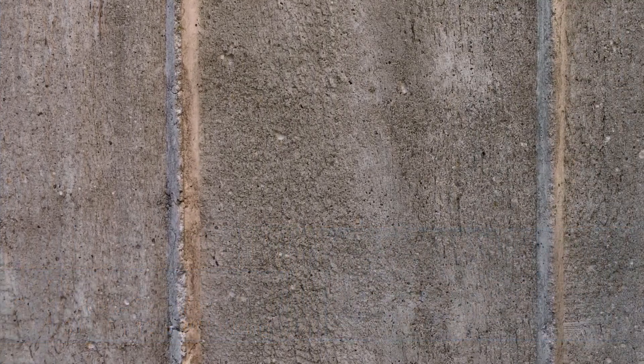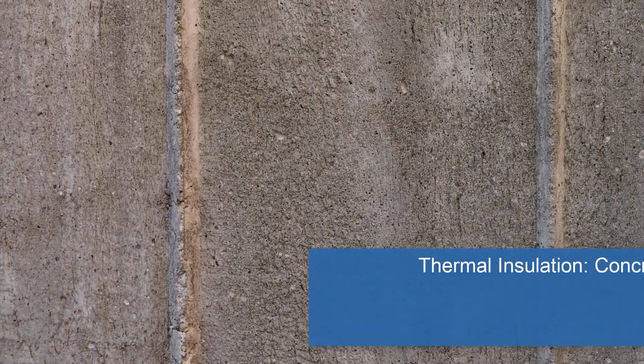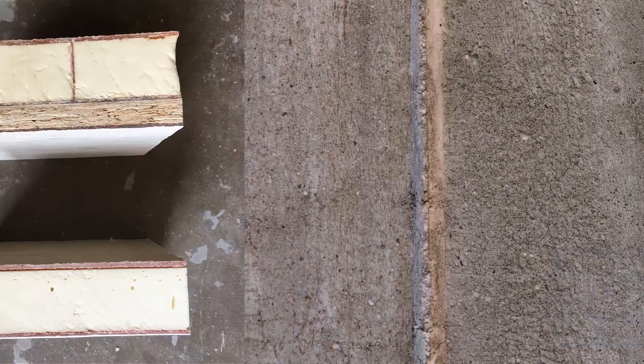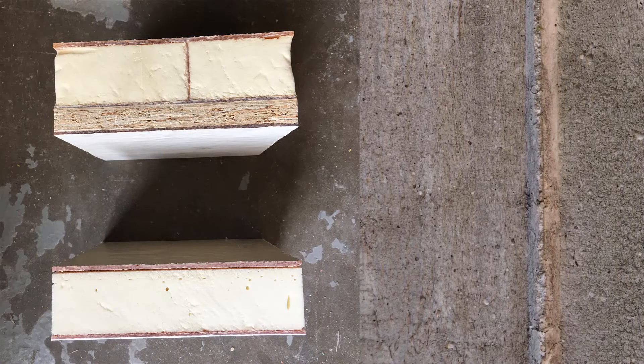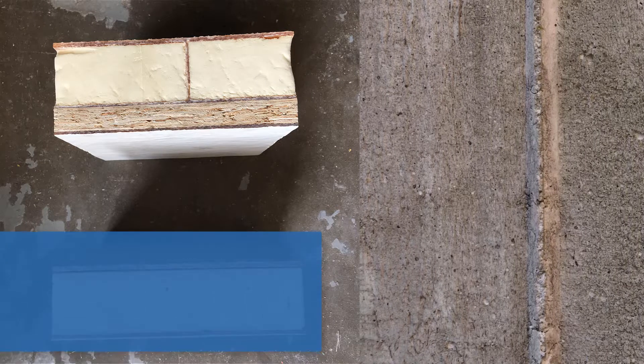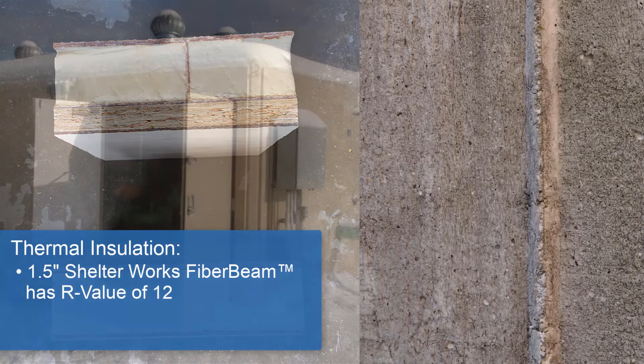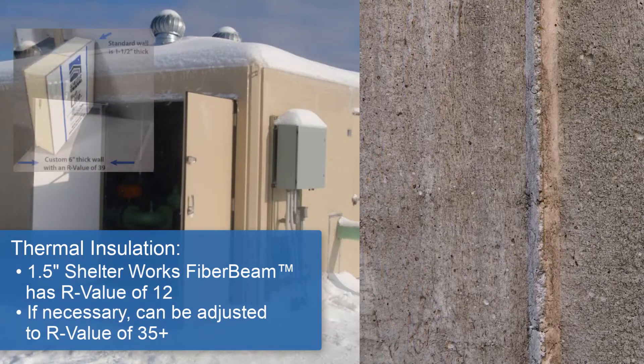Many engineers are concerned with R-value. Concrete has virtually no thermal value and requires extra framing to meet required energy codes. This can make the structure incredibly thick and impact structural integrity. The proprietary construction of Shelterworks fiberglass creates a seamless wall, typically one and a half inches thick with an R-value of 12. Shelterworks construction can be adjusted to accommodate any R-value desired, even for the Arctic Circle.